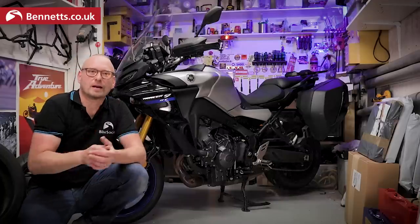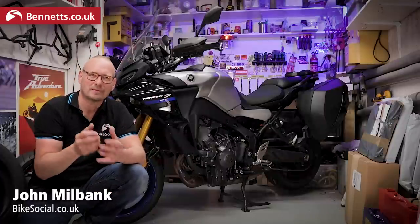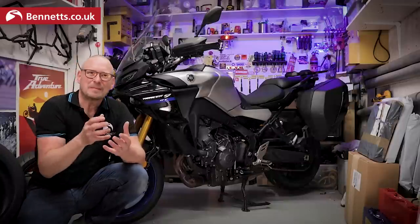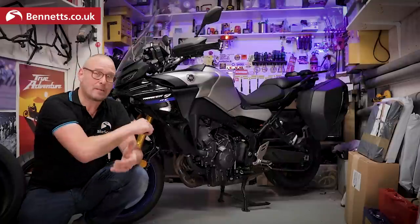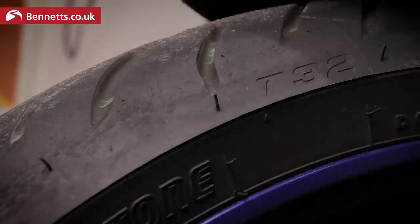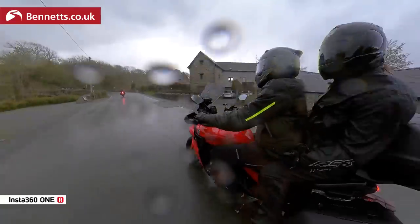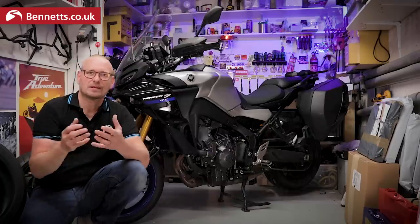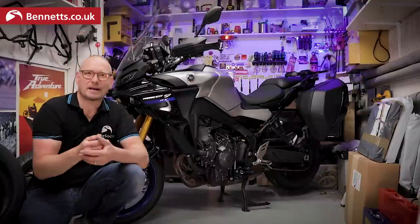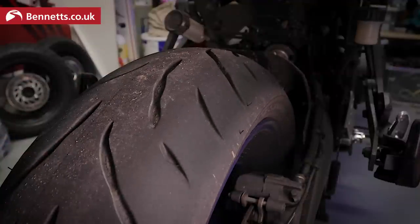The 2018 model is fitted with Dunlop Sport Max D222s. They didn't get the best reviews from owners, but they were fairly typical OEM tyres made to a Japanese bike manufacturer's budget — often quite different to what you'd buy aftermarket. For 2021, Yamaha has put better rubber on as standard, going for Bridgestone T32s, which give bags of confidence in the dry and have been perfect in torrential rain too. Usually we swap out tyres on long-term test bikes, but I want to keep these on — nobody's going to buy a new bike and want to spend another £250 replacing the tyres straight away. So let's wait and see how they wear. So far so good.